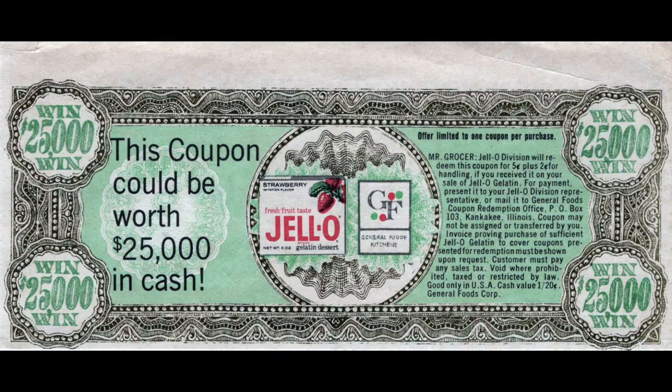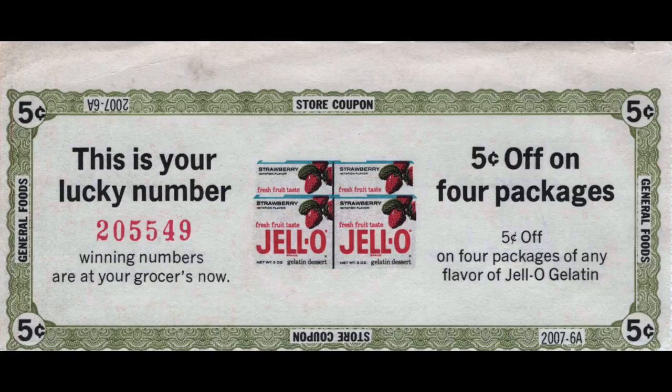This is kind of fun — this coupon could be worth $25,000 in cash! It's for Jello, some sort of sweepstakes. They would often do this so consumers would get in on something, possibly win, and create a little excitement and buzz around a product — another form of marketing. Could this be your lucky number? I'm trying to find a date on this; I don't really see one. But it's five cents off of four packages of Jello. Even today we never see that — it's usually buy five get one free. Back in the day, every package was probably like five cents anyway.